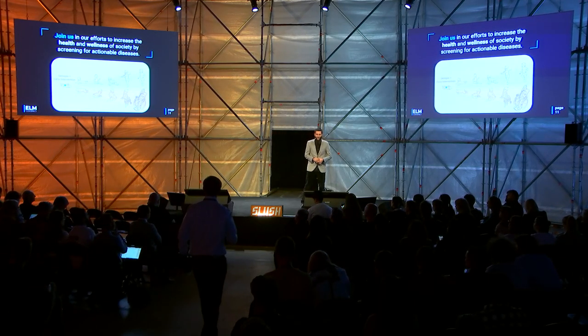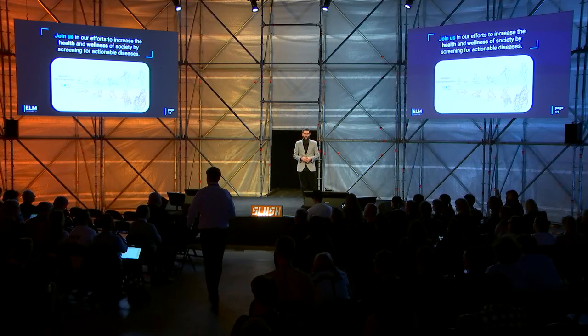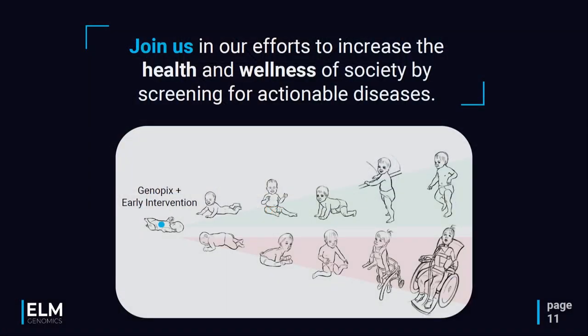Please join us in our efforts to increase the health and wellness of society by screening for actionable diseases. Thanks a lot for your attention and for joining me.